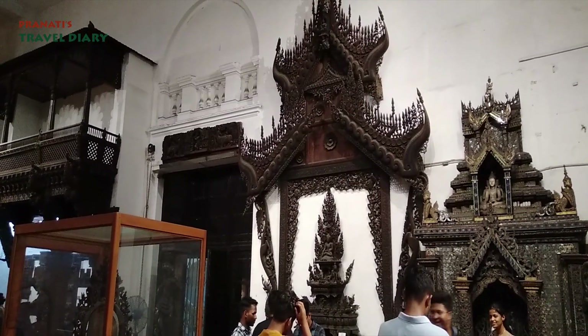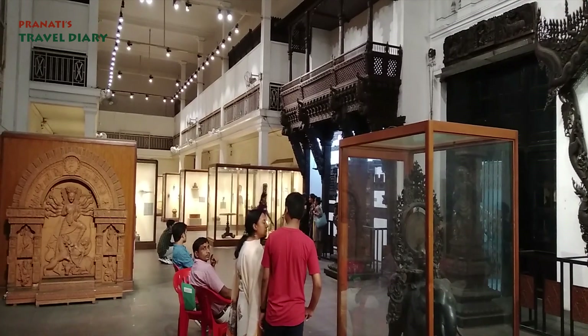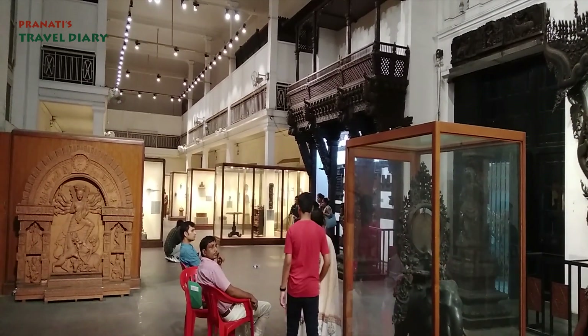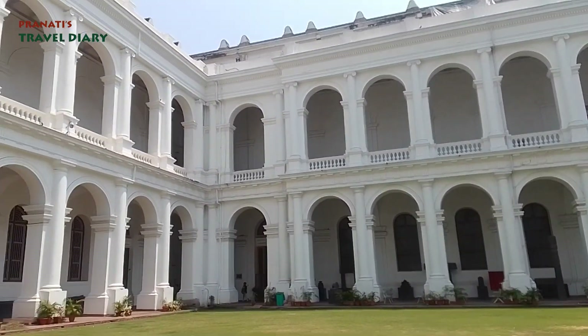This is the Bharud Gallery, showcasing art from the 1st and 2nd century BC. There are gods and goddesses carved in stone — it's a lifetime experience. The museum visit takes about 4 to 5 hours. The museum is closed on Mondays. If you come to Kolkata, please visit this museum.